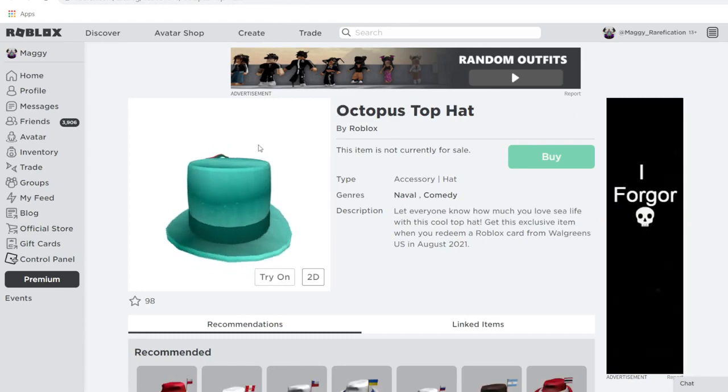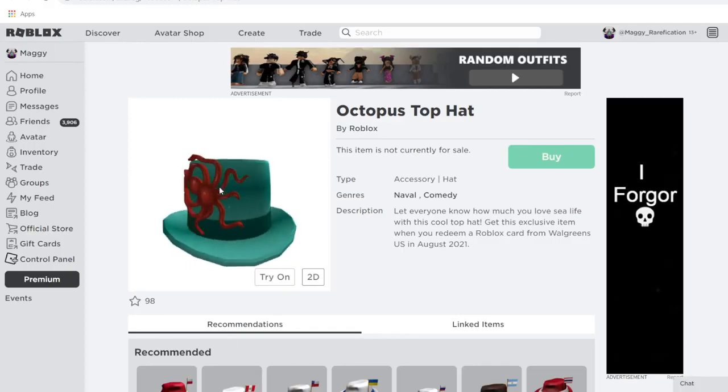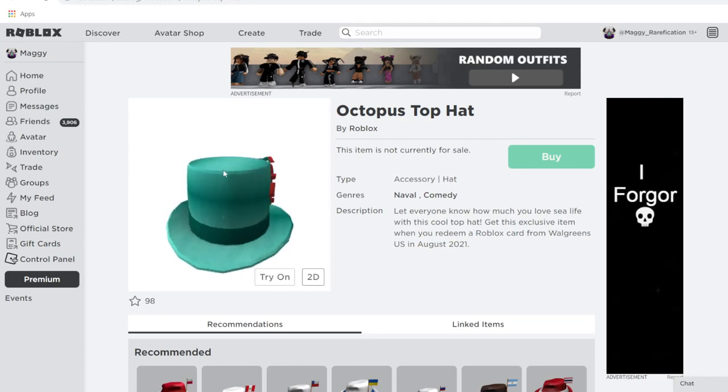Next up, we have Octopus Top Hat. I love all octopus items and this is no different — it's a cyan top hat really reminiscent of water or the ocean, with a little octopus on the side. You can get this from Walgreens in the United States.